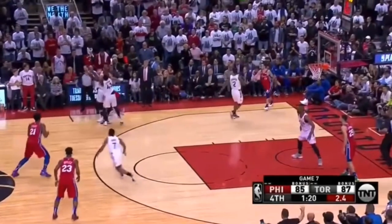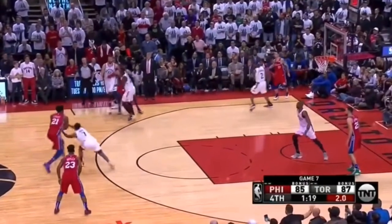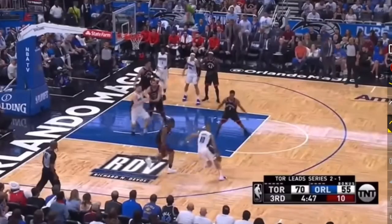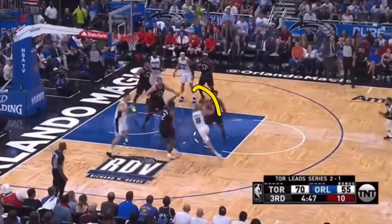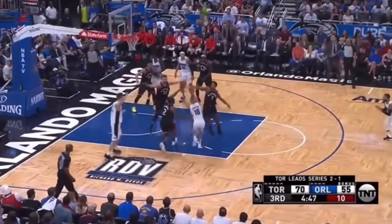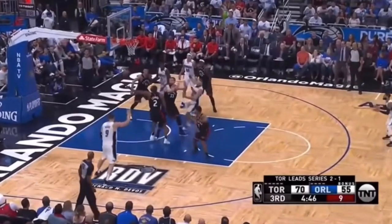It does come down to Kyle Lowry being able to time this right to get that ball. Another thing Kyle Lowry is really great at is getting after the ball when it's exposed. Here, the player driving towards the basket — looks like Fournier — shows that ball on Kyle Lowry's side, which is a mistake. You should keep it close to your chest. Because of that, Kyle Lowry blocks the ball right out of his hand for the turnover.